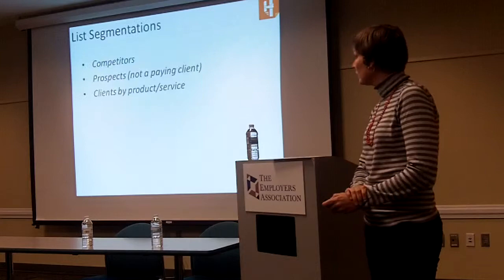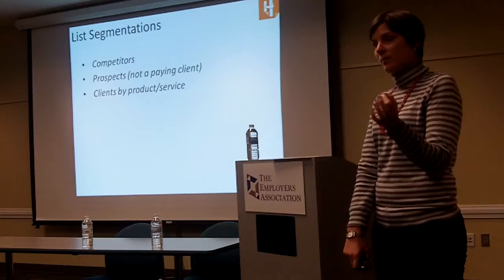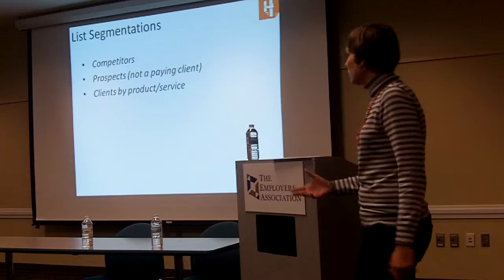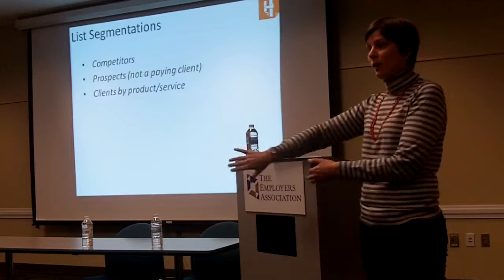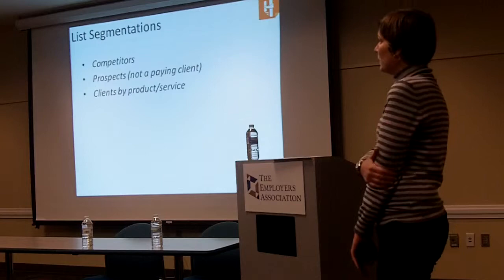The last two items on the worksheet are about how you want to think about your data. The first one is list segmentations. All of your data is going to sync back and forth between the two systems, but the data points might not be there to begin with — you either need to create them in the CRM, marketing automation, or both. One segmentation I use frequently is competitors: you have a list of domains, and if anyone has an email address with that domain, you exclude them from your marketing materials, because you don't want to be marketing to your competitors. Another one is prospects — a non-paying client, anyone that's a lead versus a client.